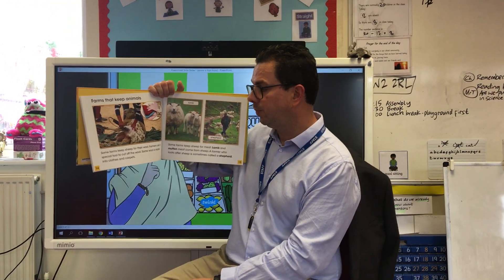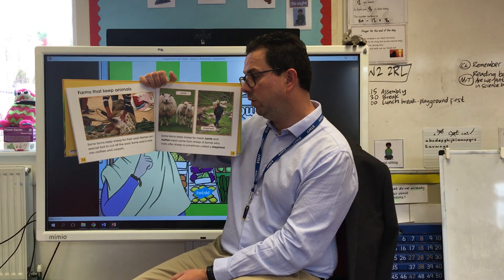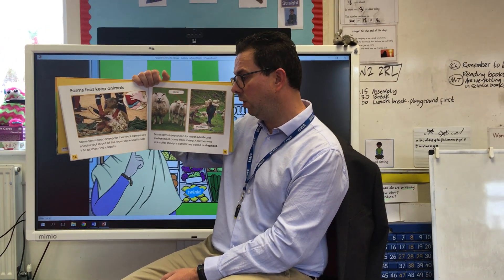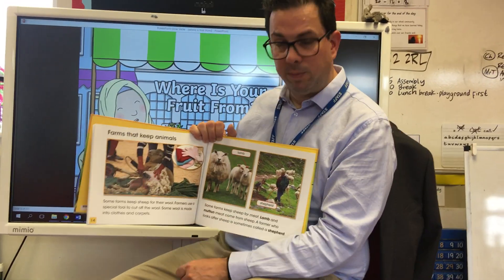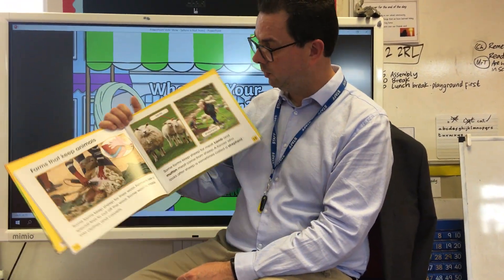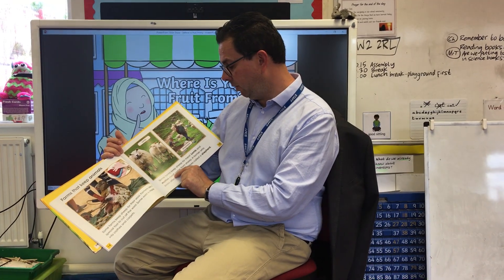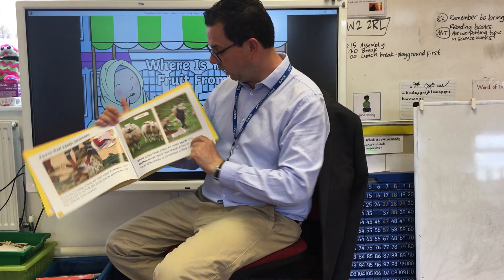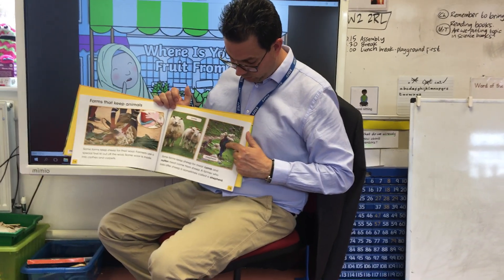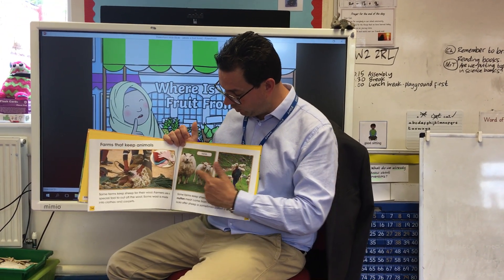Farms that keep animals. Some farms keep sheep for their wool — farmers use a special tool to cut off the wool, which can be made into clothes and carpets. Here's a sheep having a haircut, basically — being sheared. Some farms keep sheep for meat: lamb and mutton meat come from sheep. A farmer who looks after sheep is sometimes called a shepherd. A lamb is a young sheep.